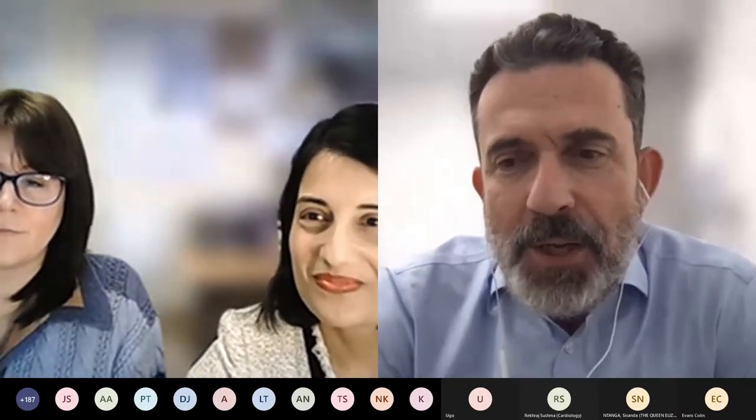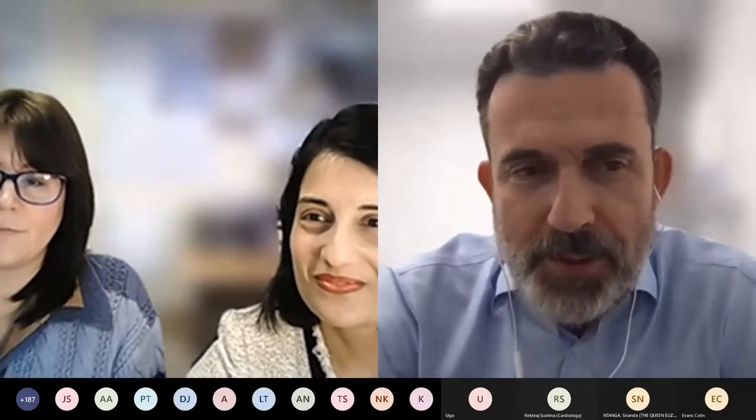Thank you, Zoya. It's a great pleasure for me to be here, but you said so many good things about me that you make me nervous now.